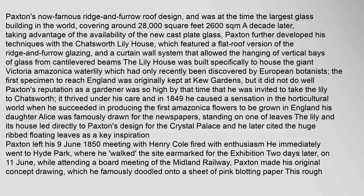The lily thrived under Paxton's care, and in 1849 he caused a sensation in the horticultural world when he succeeded in producing the first Amazonica flowers grown in England. His daughter Alice was famously drawn for the newspapers, standing on one of the leaves. The lily and its house led directly to Paxton's design for the Crystal Palace, and he later cited the huge ribbed floating leaves as a key inspiration. Paxton left his 9 June 1850 meeting with Henry Cole fired with enthusiasm.